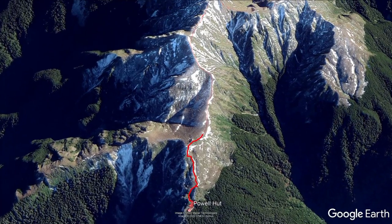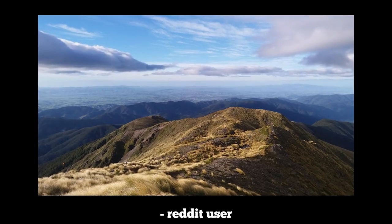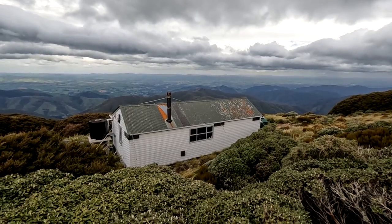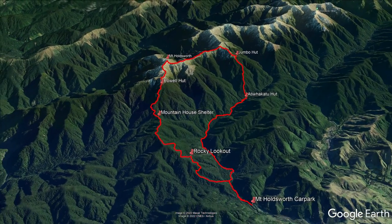I carefully made my way 250 metres up to the top of Mount Holdsworth. With an elevation of 1470 metres it's one of the highest peaks in the ranges and has incredible panoramic views over much of the Lower North Island — sometimes. From here I continued north along the treacherous tops towards Jumbo Hut on what's known as the Holdsworth-Jumbo Circuit, a loop track that is very popular and can be done in three days, two days, or even one day if you're keen enough.